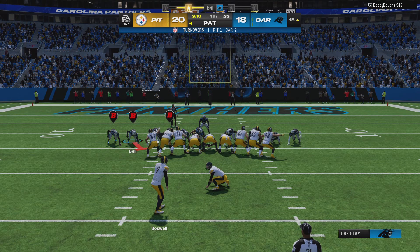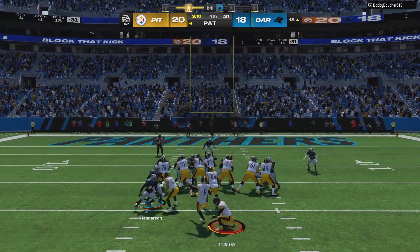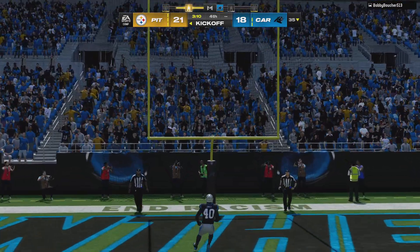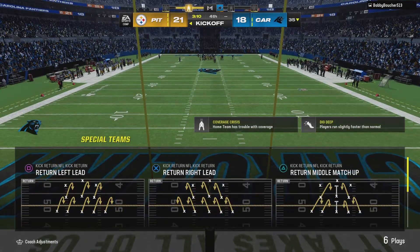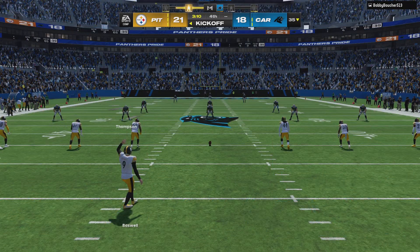Now an important extra point here to stretch this lead to a field goal — he's got it, and this is indeed a three-point lead. The score: Steelers 21, Panthers 18.